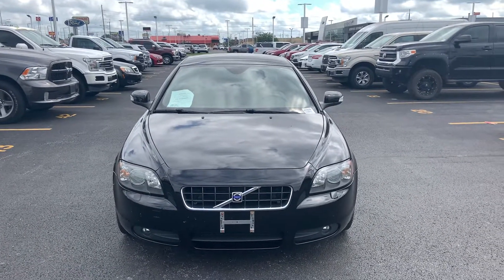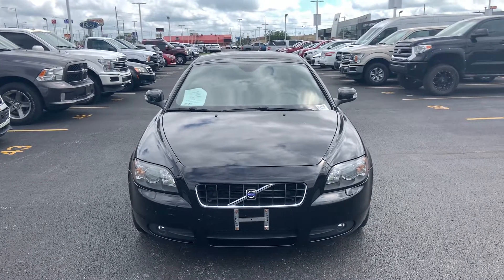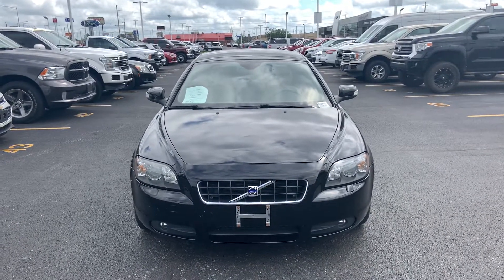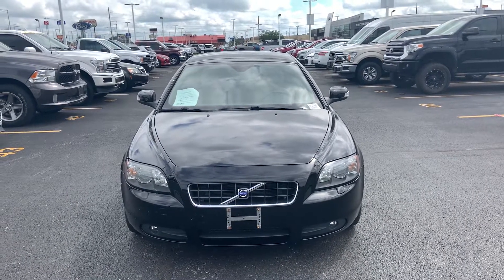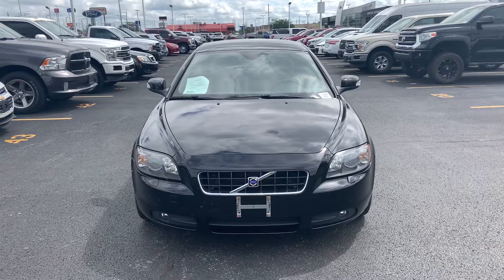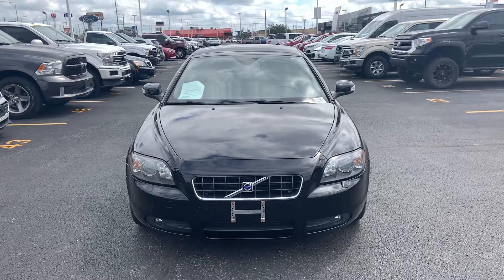Again, my name is Danny Bloodworth, I'm with Watermark Ford Hyundai. I'm Dan Dan the car man, as they call me. So whenever you get this, if you want to come in and test drive it, you can always ask for me. I'll also send you a copy of my digital business card so you can contact me anytime. If you have any questions, please let me know. Thank you.